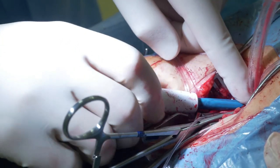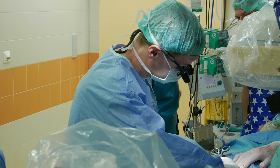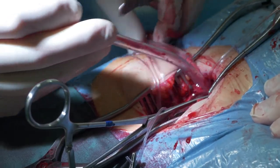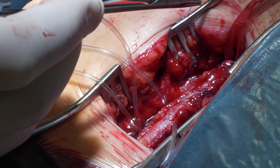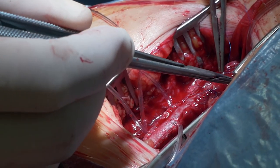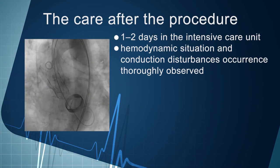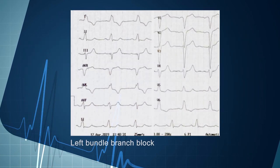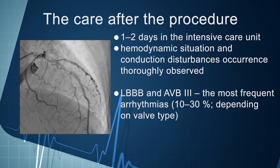The final step of the TAVI procedure is removal of the introducer and closing of the hole in the artery wall. This is another important moment, because unsuccessful artery closure can lead to severe, sometimes life-threatening bleeding. Percutaneous closure devices are most commonly used. In the presented case, surgical endarterectomy of the femoral artery was finished by suturing of the vascular patch after removal of the introducer. After the procedure, the patient was transported to the intensive care unit for monitoring of possible conduction disturbances or hemodynamic instability. Left bundle branch block and third-degree atrioventricular block are the most common arrhythmias occurring after TAVI, seen in 10–30% of cases depending on valve type and pre-existing conduction disorders.